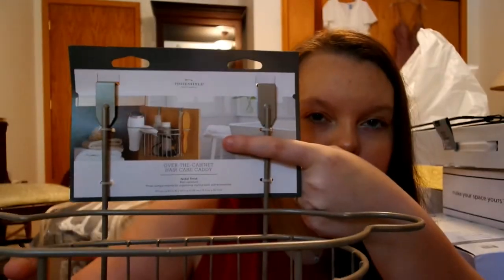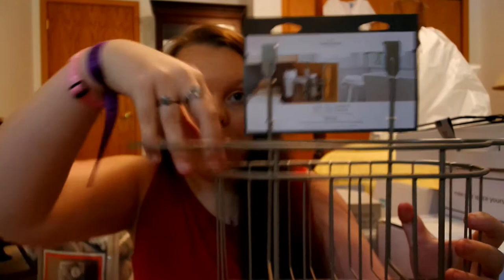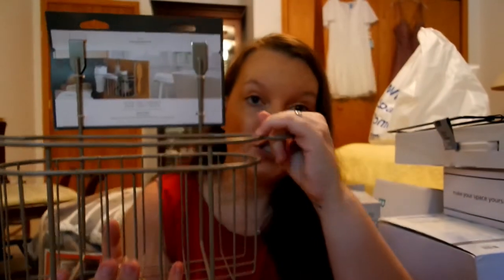For my bathroom — in my suite I have a sink in my dorm room, and I share a bathroom with two other girls. I got this to hang over the door under the sink in the bathroom. One side will hold my hairdryer and the other side will hold my hairbrush. I'll put extra shampoos in here too, since I usually buy in bulk when there are deals like buy two get one free.